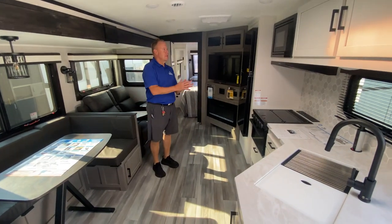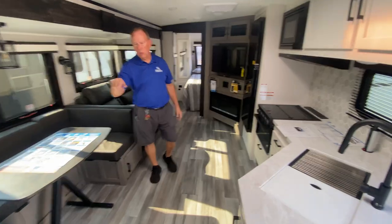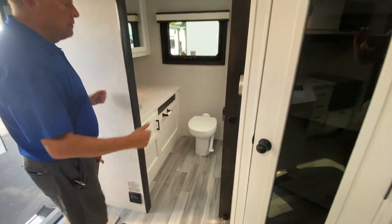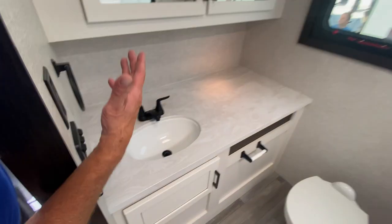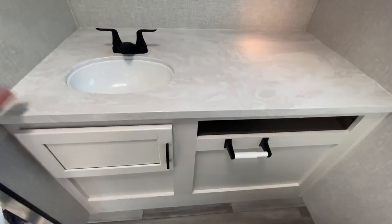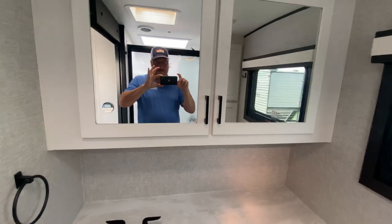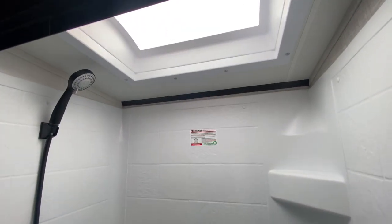Now we're on the inside of this 27RB — a beautiful camper. Starting from the back: huge bathroom. Whenever it's an RB that stands for rear bath, and it's usually eight feet wide because of that rear bath area. You can see great cabinets, huge counter space. My wife would have that filled up in no time. There's a good-size shower in there — very tall, so you don't have to worry about banging your head.